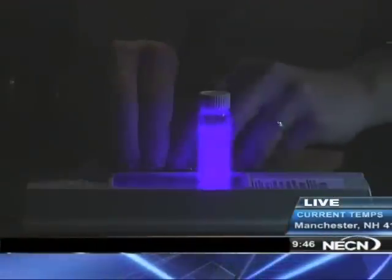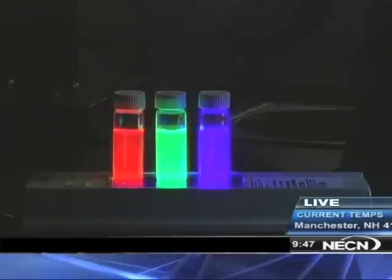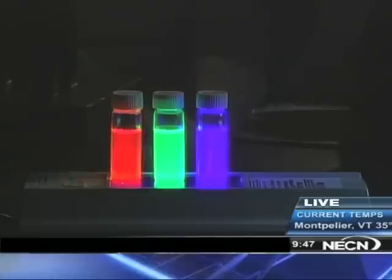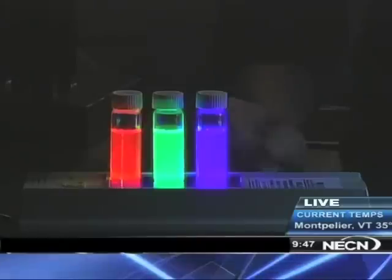What exactly do quantum dots do? Well, quantum dots don't really act like a filter. A filter actually absorbs light energy, so you lose light, making the light bulb less efficient. Quantum dots do something different. I have a vial of quantum dots right here. They are tiny nanocrystals of semiconductors that glow or give off a certain light when they're excited. Watch this. When we excite the quantum dots with a UV light, you can see that they give off a certain color of light.